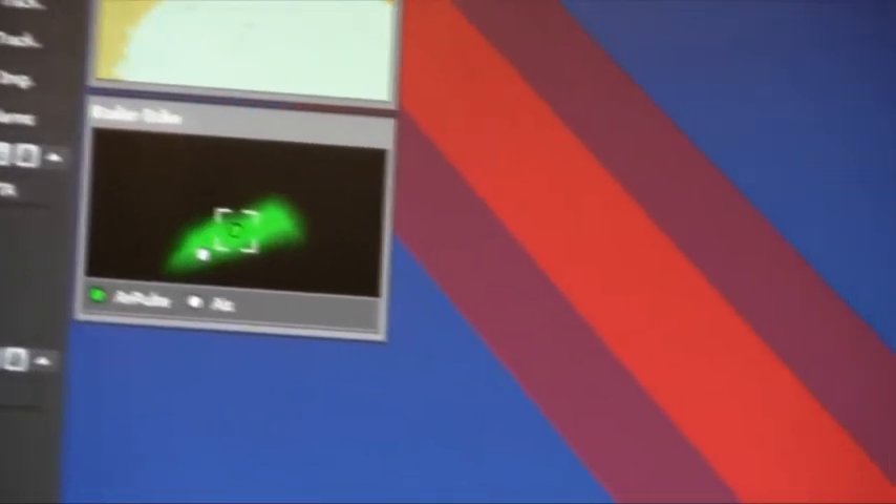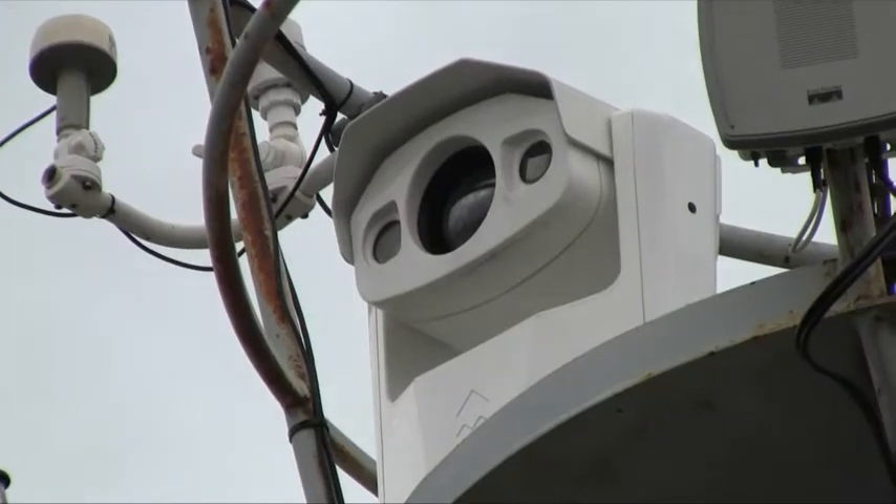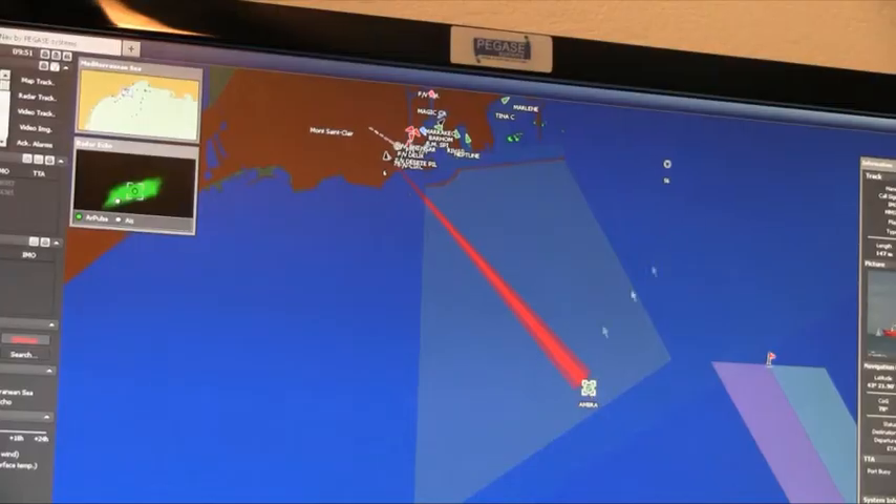The Voyager can also be connected to a radar. It can be equipped with an optional radar tracker that automatically points the Voyager to objects found by the radar and tracks them.